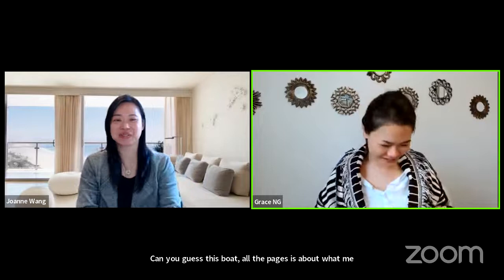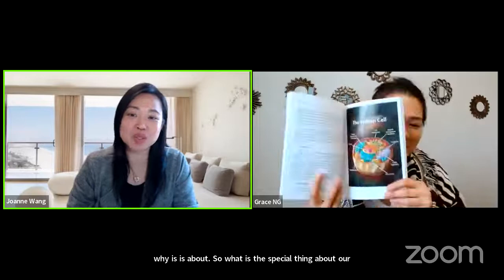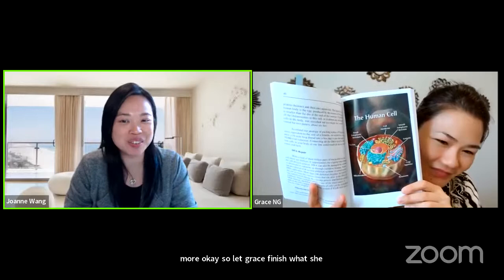Miracle in your body. So Joanne, do you have any idea what it's about? Yes — the special miracle about our body is what Grace is going to show us: our cell. Cell in our body is a miracle. I will let you know more later. Let Grace finish what she wants to talk about first.